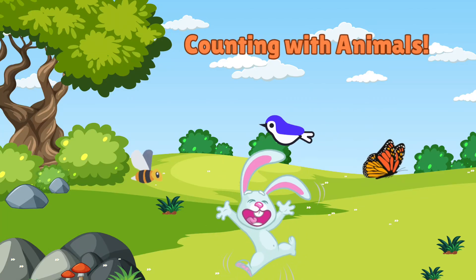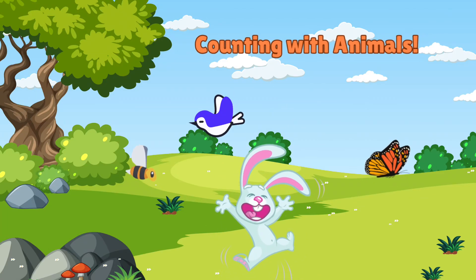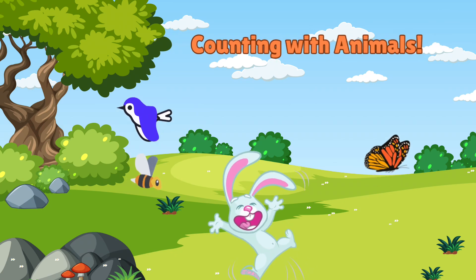Hello friends! Today we are going to count from 1 to 10 with some of our animal friends. Are you ready? Let's go!